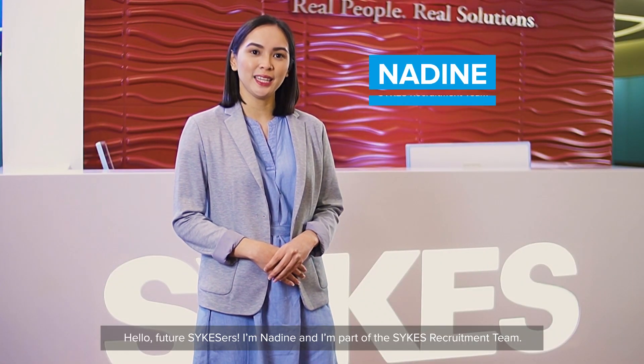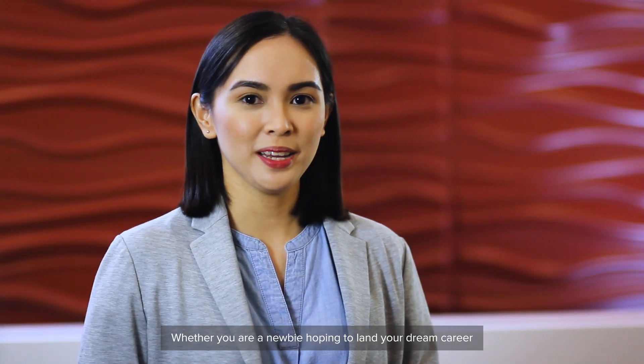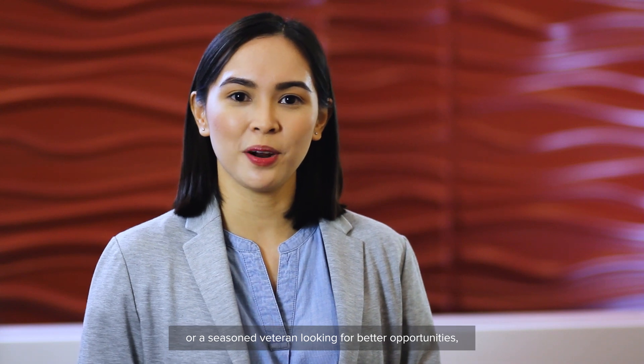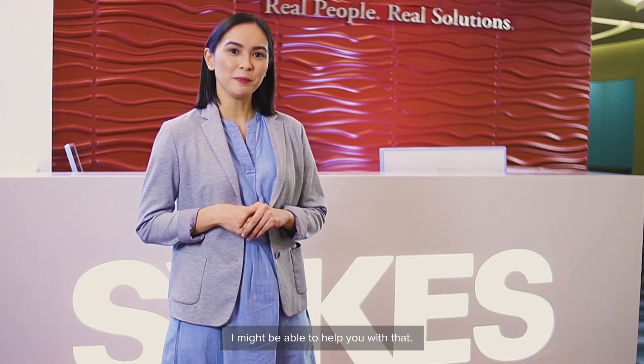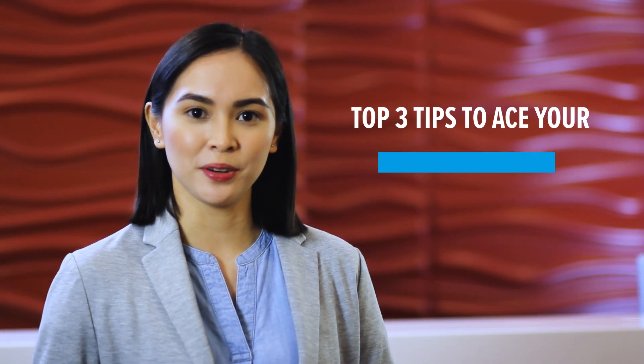Hello, Future Sykesers! I'm Nadine and I'm part of the Sykes recruitment team. Whether you are a newbie hoping to land your dream career or a seasoned veteran looking for better opportunities, going through the interview process can be intimidating. I might be able to help you with that. Here are my top three tips for helping you in acing your job interview.